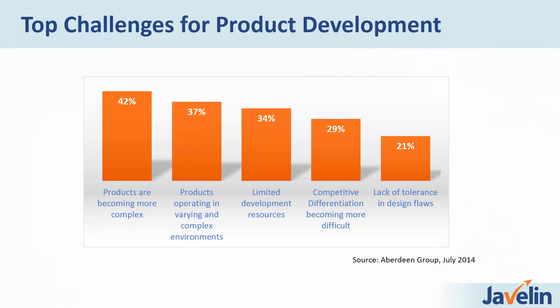In a recent Aberdeen Group survey, companies were asked to select the top two challenges they feel when determining the behavior of new products. The results show: products are becoming more complex; products are operating in varying and complex environments; there are limited development resources to develop and test these products; competitive differentiation is becoming more difficult; and design flaws just aren't tolerated. By far, the overwhelming challenge is complexity when trying to develop new products.